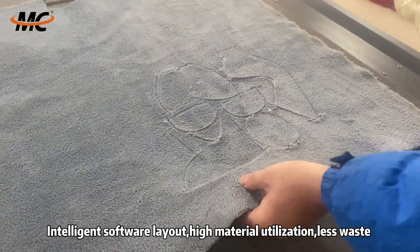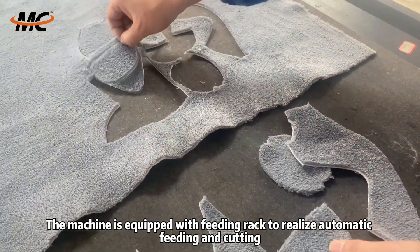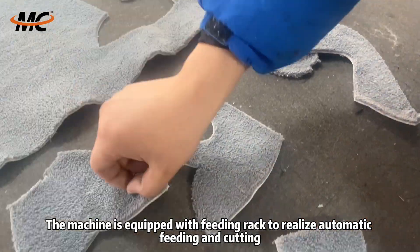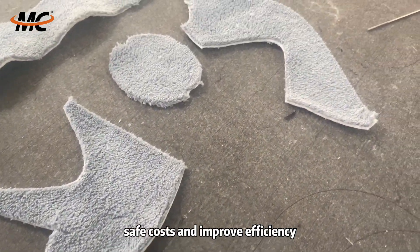Intelligent software layout, high material utilization, less waste. The machine is equipped with a feeding rack to realize automatic feeding and cutting. One machine can replace many workers, save costs and improve efficiency.